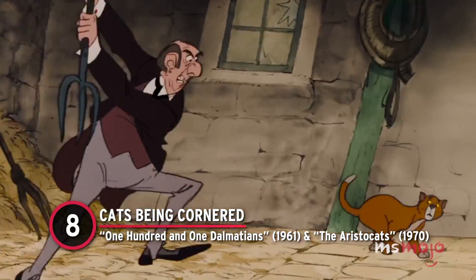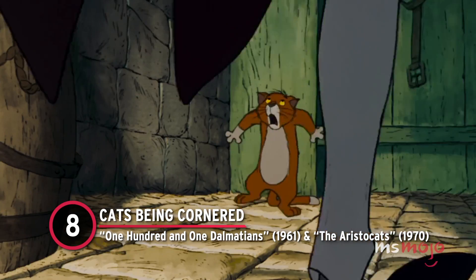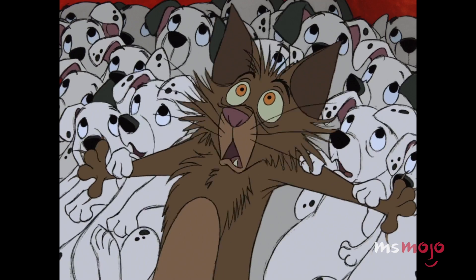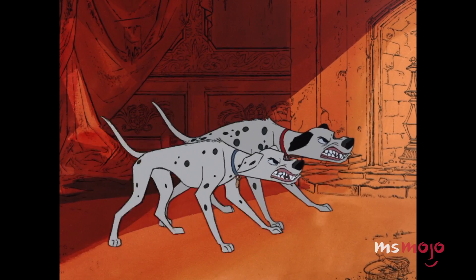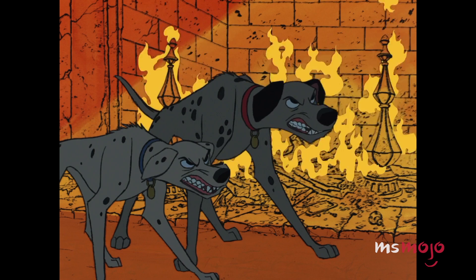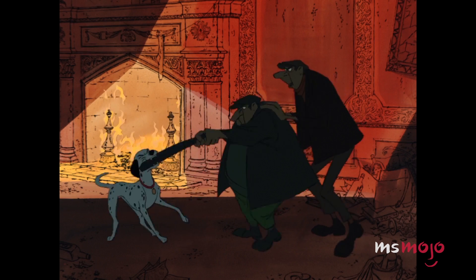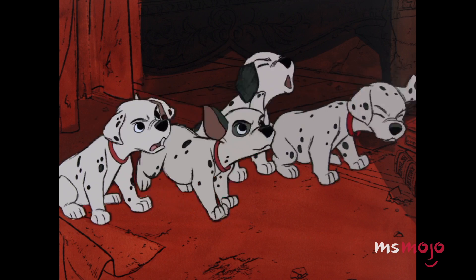Number 8: Cats Being Cornered — 101 Dalmatians and The Aristocats. That's Sergeant Tibbs once again. This time, the brave Tabby was the original source of animation in 101 Dalmatians. As Sergeant Tibbs valiantly protects the Dalmatian puppies in his care, the villainous Jasper once again antagonizes the cat, casting an imposing shadow over the scene.